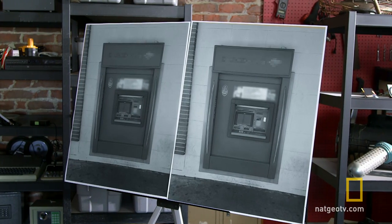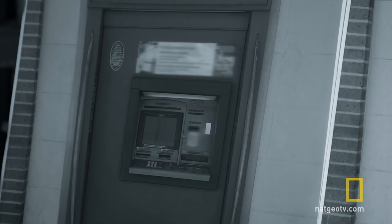Pop quiz time. You got the kids in the minivan, gonna watch a movie, need to grab some cash. Which one of these do you use?